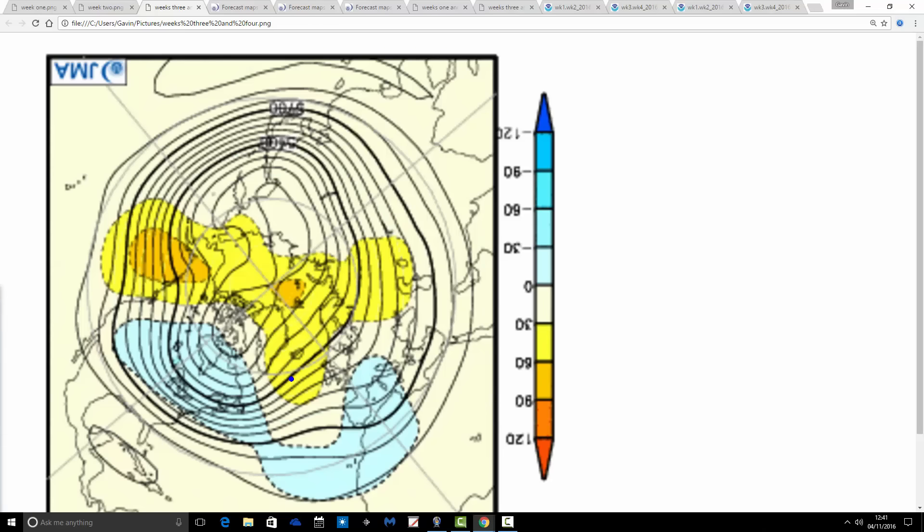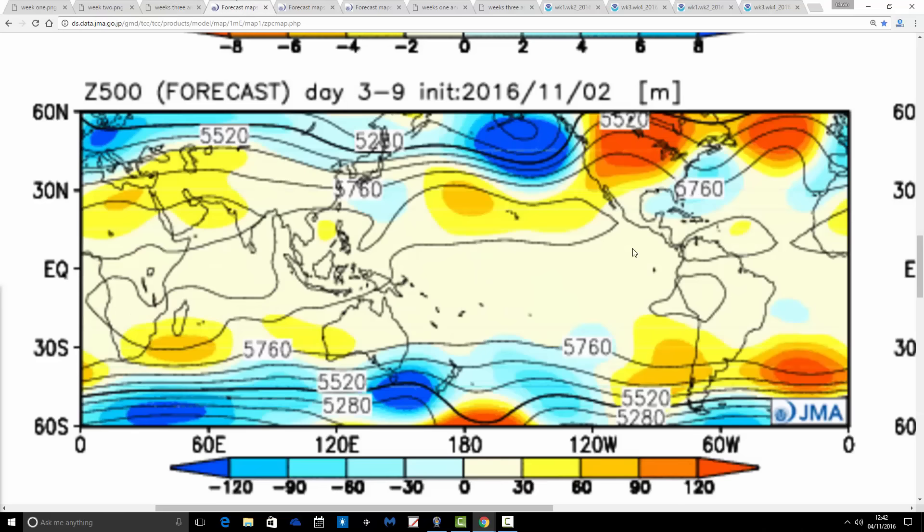This one still looks pretty cold to me. We've still got above-average heights, so high pressure around Greenland going back up towards the centre of the pole. There's a trough of low pressure underneath and around Spain and France, and I think the flow is probably still coming generally from the east, maybe the northeast at times. So I would have thought that's still likely to be fairly cold even as we're going into the latter stages of November and start of December. If this is right, I see a colder than average November here. Don't see much sign of a warmer than average month. Based on the patterns the model is going for, it looks like a colder than average November coming up.